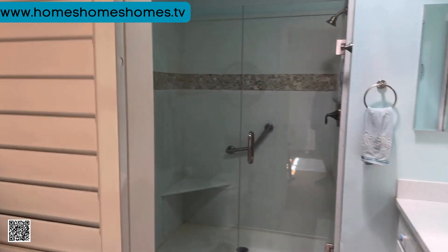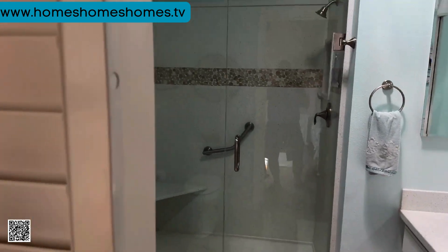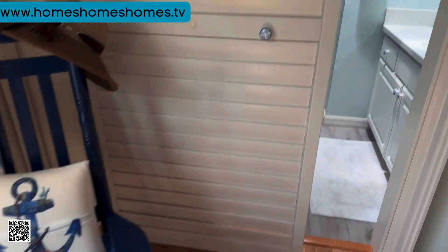Big walk-in shower, single sink, toilet — and this is kind of cool, they've got a sliding door here for privacy. Quite nice.